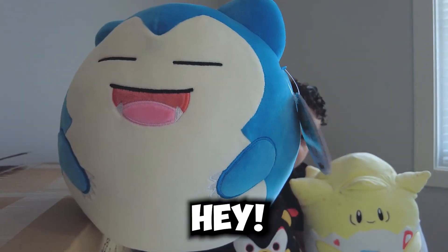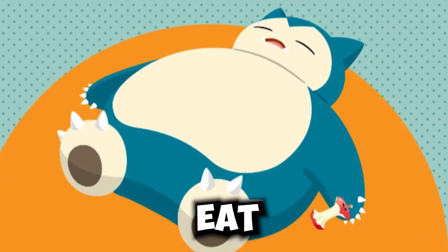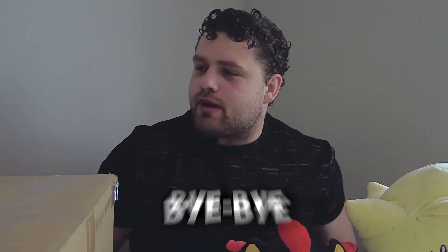Look at him, he's so chunky. This is my favorite Pokemon. I'm Snorlax — I like to eat and sleep. Bye-bye, Snorlax.